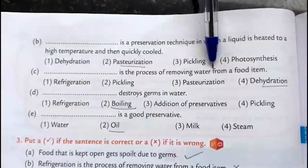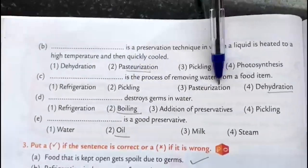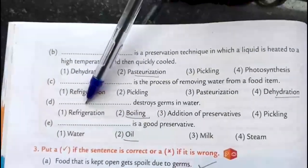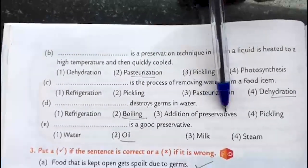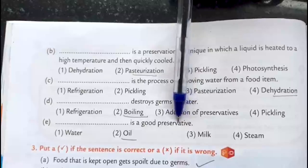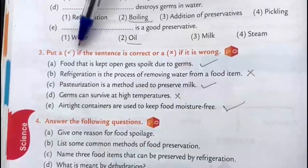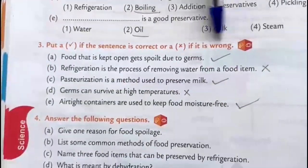Dash is the process of removing water from a food item: Dehydration. Dash destroys germs in water: Boiling. Dash is a good preservative: Oil.